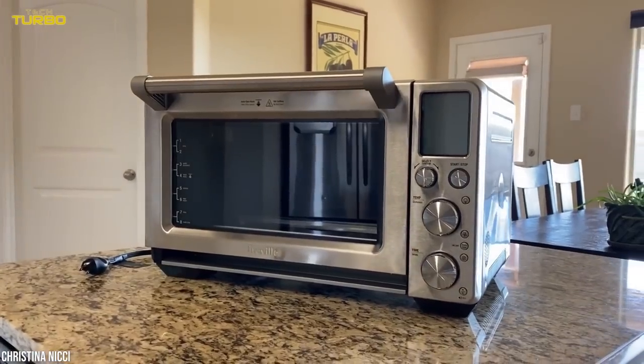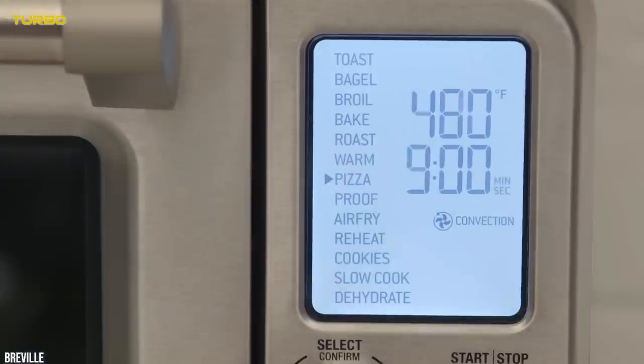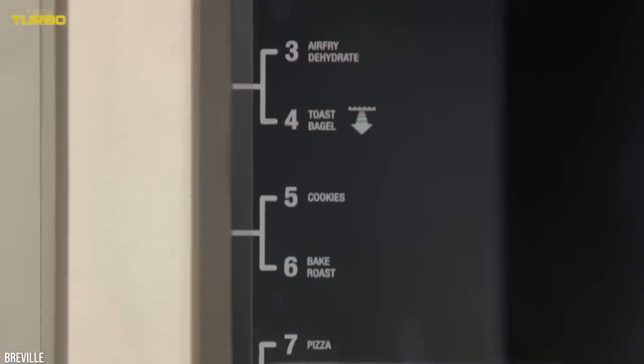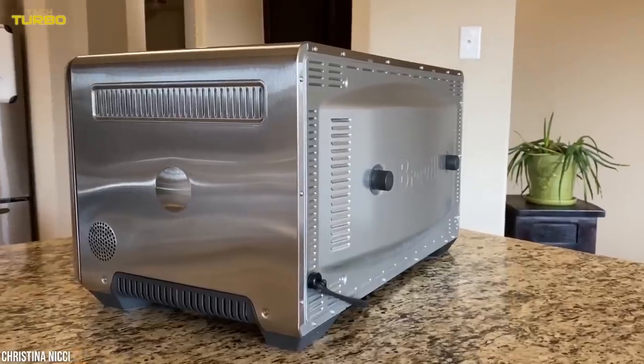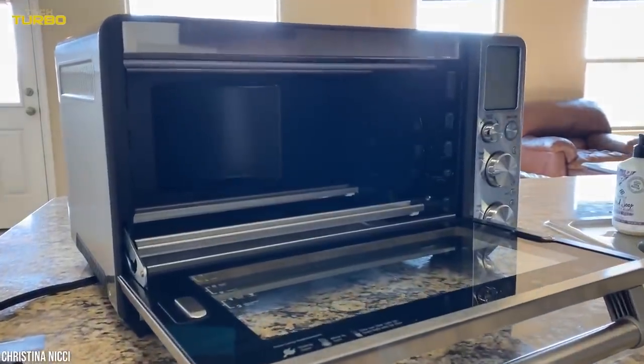The Smart Oven Air feels solid and looks clean sitting on any countertop. It is a bit more expensive than other countertop convection oven brands we recommend, but all the features, accessories, and performance make it well worth it, according to our expert testers.